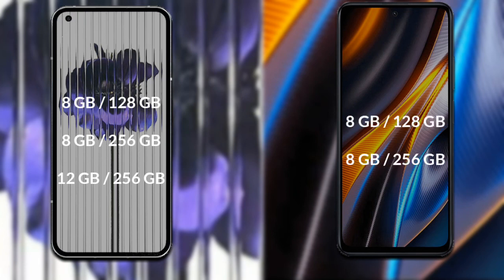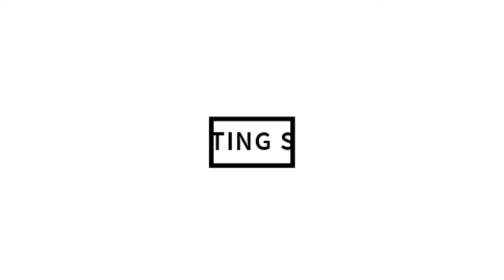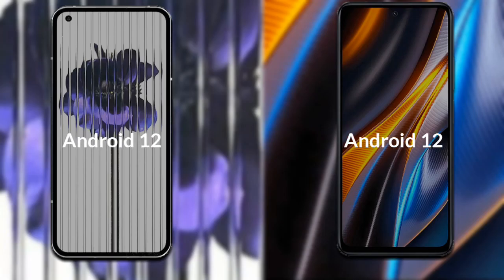Xiaomi Poco X4 GT comes in two variants — 8GB RAM with 128GB storage, and 8GB RAM with 256GB internal storage. Talking about the operating system of both phones, both phones run on Android 12.